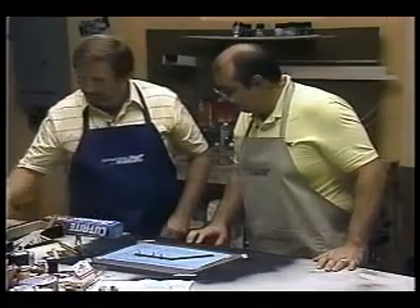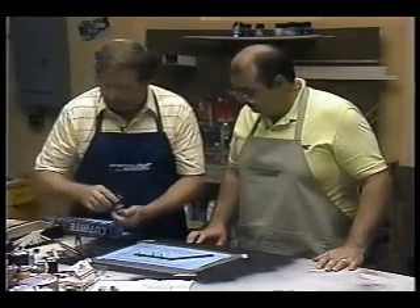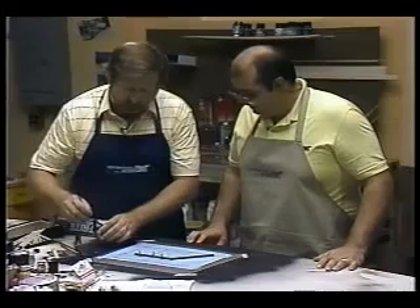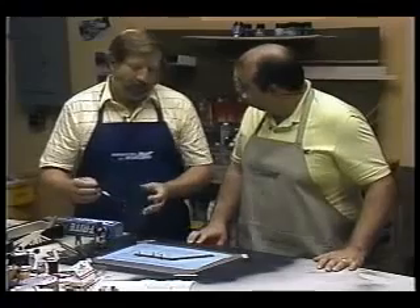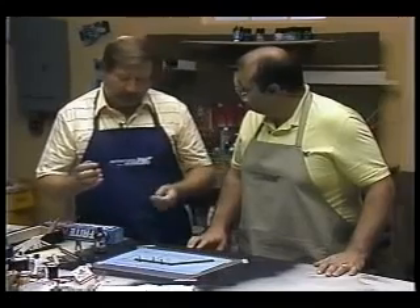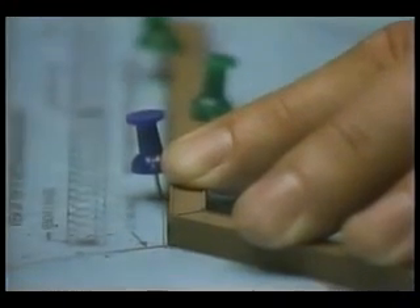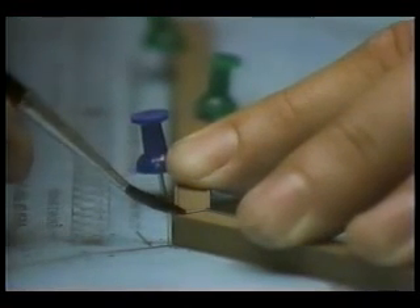Now we'll cement that together. Plastic cement, liquid cement. You can use a brush any size. One good tip is when you're gluing small things together, use a small brush. When you're gluing bigger things together, use a bigger brush. This is sort of a medium-sized thing, so we're using a medium-sized brush. All we have to do is just touch it, and that cement will flow in there and join those two pieces together. It is flowing in there.